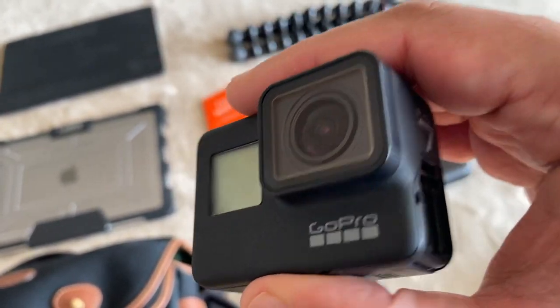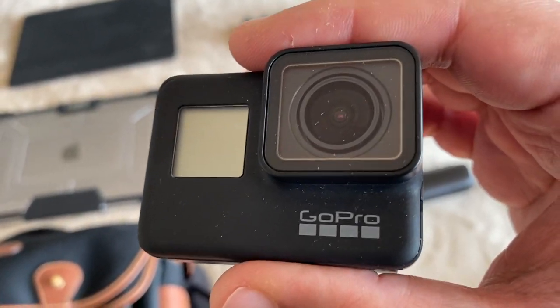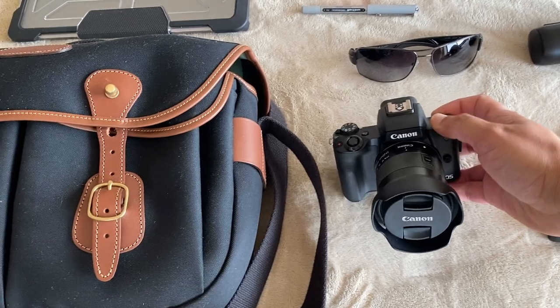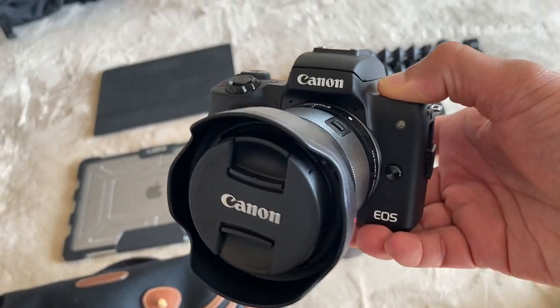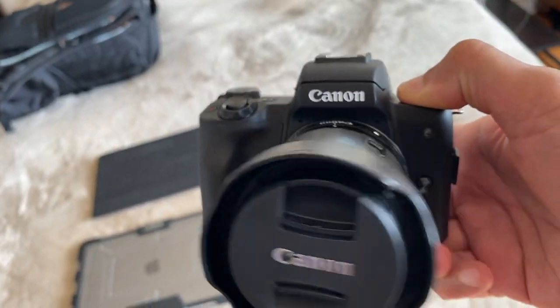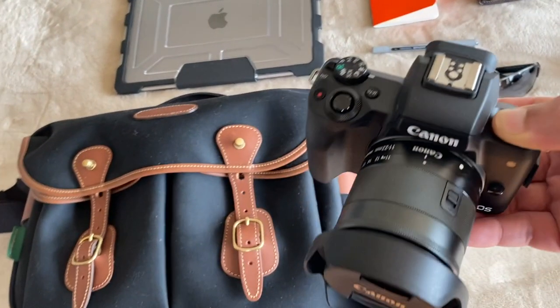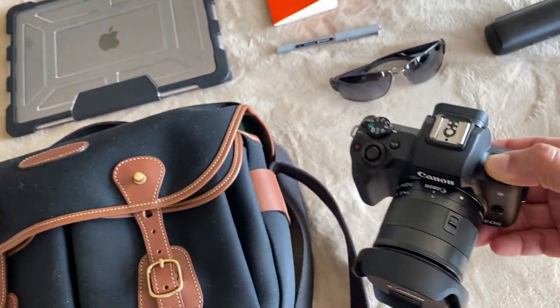My GoPro Hero 7 is always with me in my bag no matter where I go, and I have a couple of extra batteries too. Then there's my new weapon — the Canon M50 — which also goes in my bag. I'll show you the bag because it's both a camera bag and a carry bag.